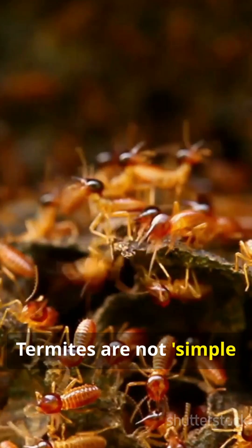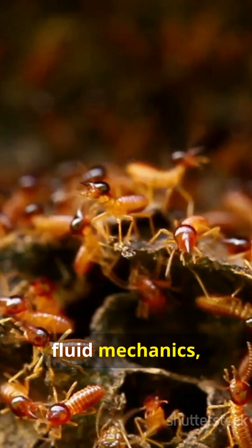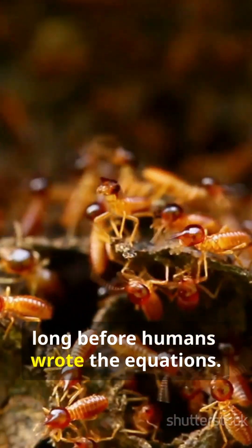Termites are not simple insects. They're master engineers that discovered thermodynamics, fluid mechanics, and sustainable architecture long before humans wrote the equations.